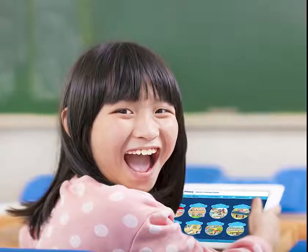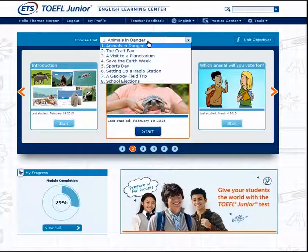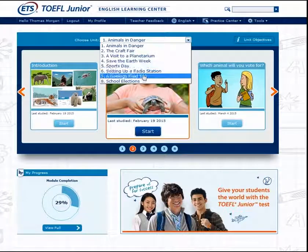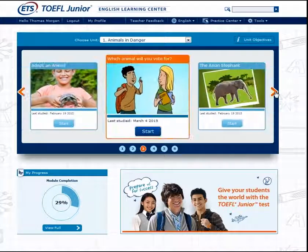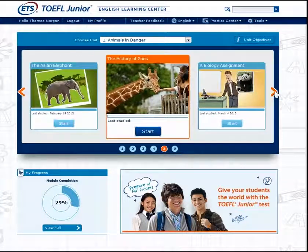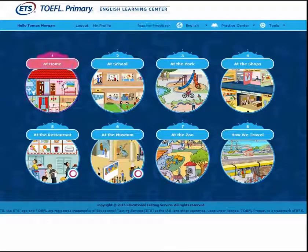The English Learning Centres are also iPad compatible. Each English Learning Centre contains eight theme-based units, and with over 20 hours of learning material in each English Learning Centre, students are provided with a focused course of study before taking the TOEFL Junior or TOEFL Primary Tests.